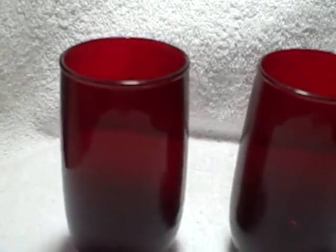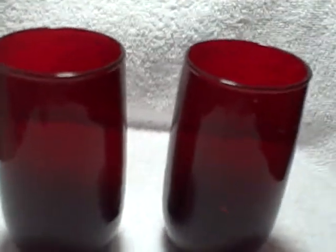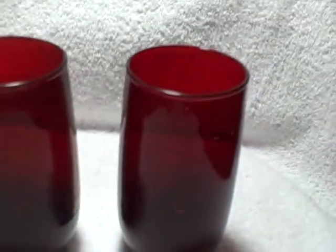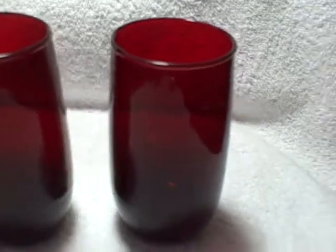Here we have a lot of two what I believe are Viking brand glasses. Now they could be ruby red, but I thought ruby red was four and a half inches and not five inches — these are five inches, which measures out to be a Viking brand. Cranberry red in color tumblers, excellent shape, no chips, no cracks on either one.